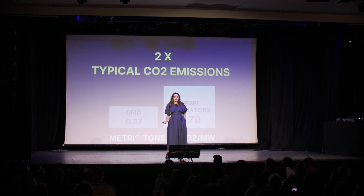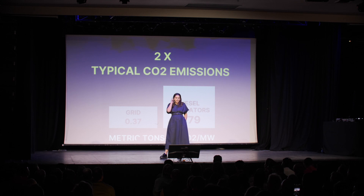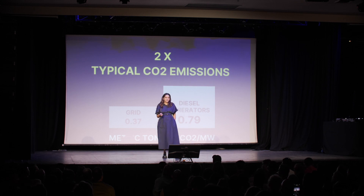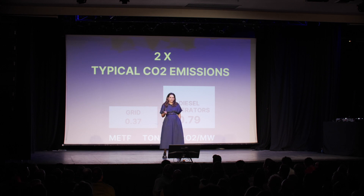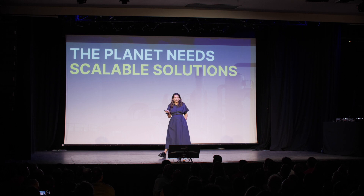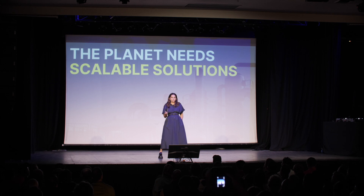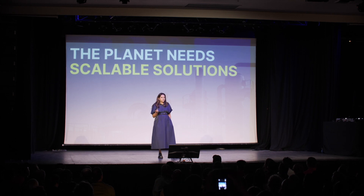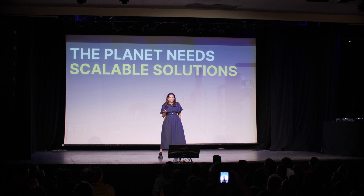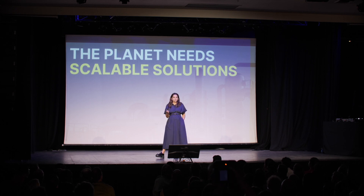Diesel generators are the number one source of backup power in the world, and they emit two times more CO2 emissions than the grid. There has been a lot of discussion around capturing carbon and reducing CO2 emissions, but most of the conversation is focused around large-scale capture technologies, and they are not scalable.